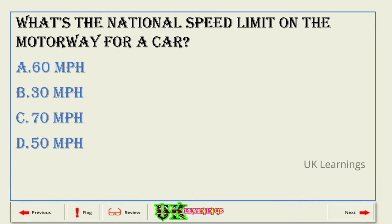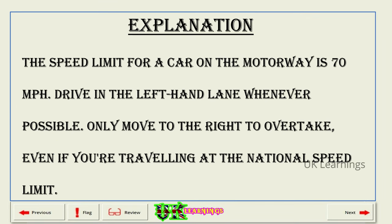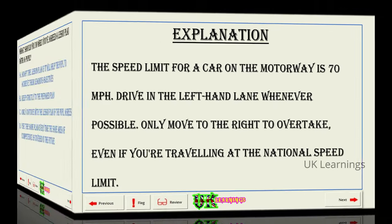What's the national speed limit on the motorway for a car? A. 60 miles per hour. B. 30 miles per hour. C. 70 miles per hour. D. 50 miles per hour. The correct answer is C: 70 miles per hour. Explanation. The speed limit for a car on the motorway is 70 miles per hour. Drive in the left-hand lane whenever possible. Only move to the right to overtake, even if you're travelling at the national speed limit.